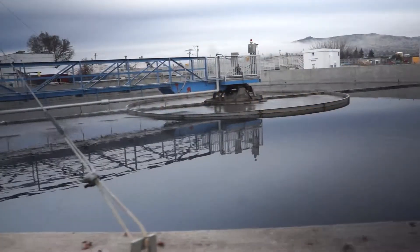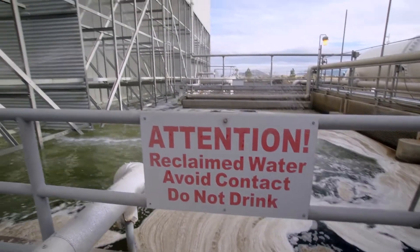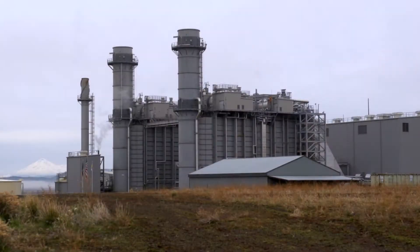Additionally, the city was able to provide us cooling water from their wastewater treatment plant, which is also another benefit to the environment. This gas plant was the cleanest in the country when it was built.